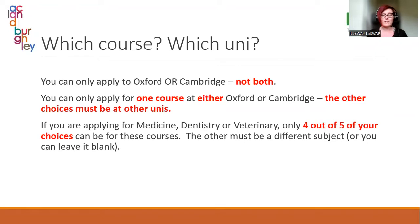If applying for medicine, dentistry, or veterinary, four out of five choices can be for those courses. The fifth must be for a different subject — lots of students apply for something like biochemistry, bioscience, or pharmacy. Or if they only want to do medicine, they can just leave the fifth choice blank. There is no reason to put a fifth one in just for the sake of it.